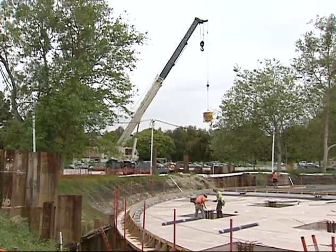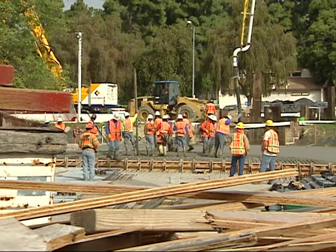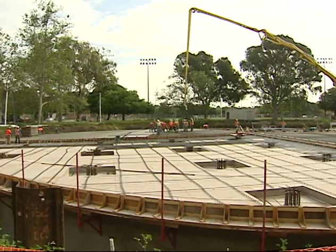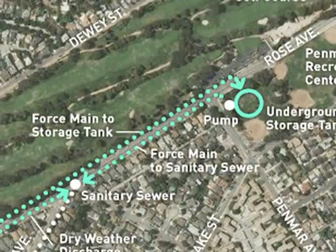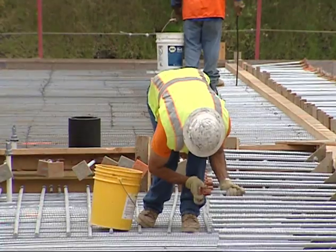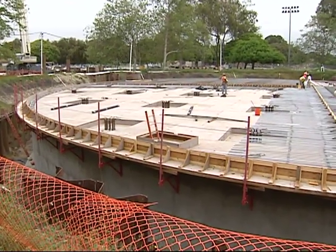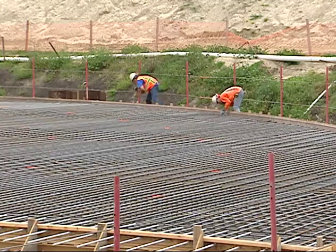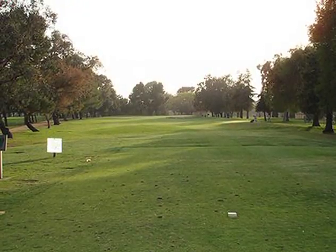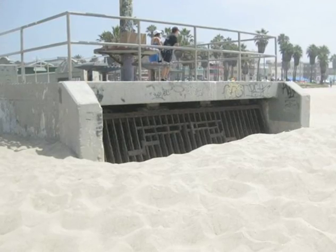Pollutants will be removed from the stormwater in two phases. First, litter and debris will be collected from the Rose Avenue storm drain and removed. From there, the water will be stored in the cistern and eventually pumped to the sewer for final treatment at the Hyperion Treatment Plant. Phase two of the project will see the installation of a disinfection treatment system on site, where the water will be used for landscape irrigation for the Marine Park and Penmar Golf Course.